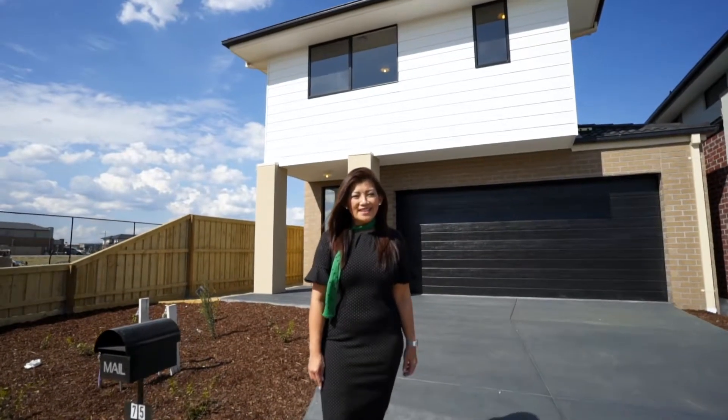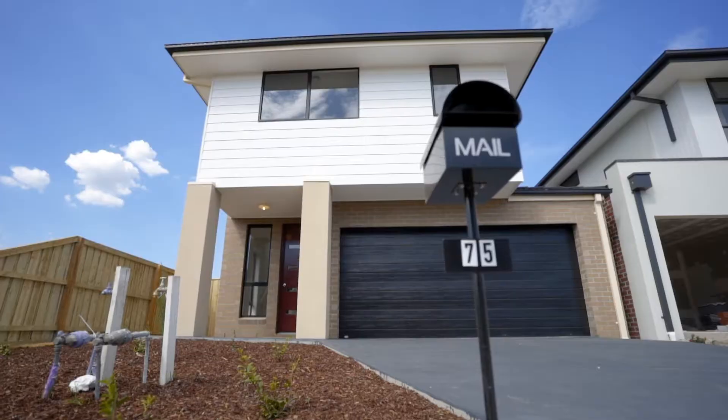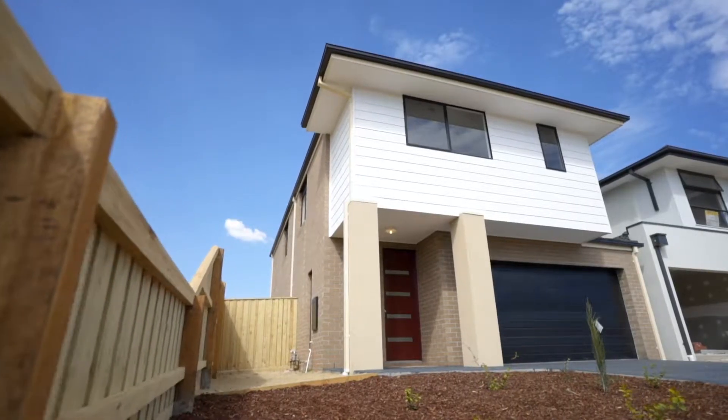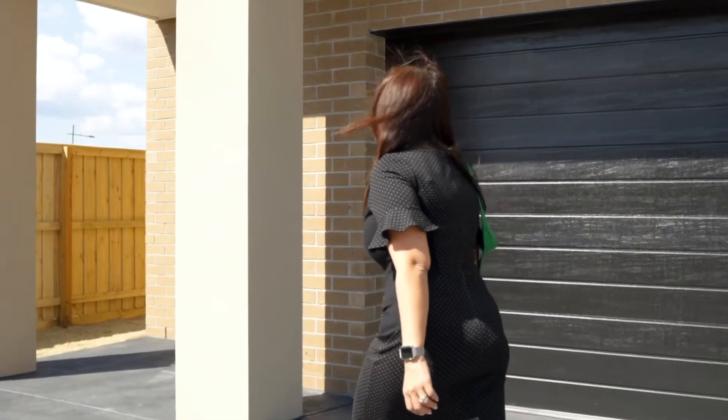Contemporary, brand new and private, this four-bedroom family home right behind me is ready to move in. Welcome to number 75 Chi Avenue in Kingsborough. My name is Asu Tham, and I can't wait to show you through this lovely home.